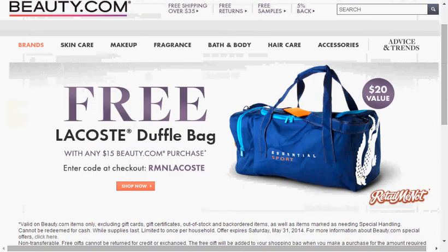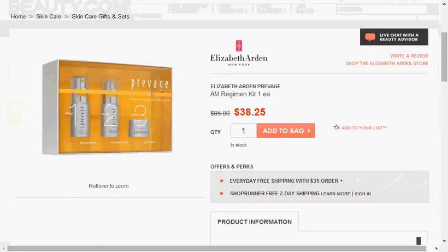If you go to beauty.com and enter through the RetailMeNot affiliate link — and it only works through the RetailMeNot affiliate link — RetailMeNot is the online website that tells you coupon codes for purchasing things online. If you enter with this link, I'll put the link down below. During checkout, put RMN Lacoste and you'll get a free duffel bag with a $15 purchase. I recommend the Elizabeth Arden Provage AM Regimen Kit at $38.25, because you get free shipping with a $35 order.